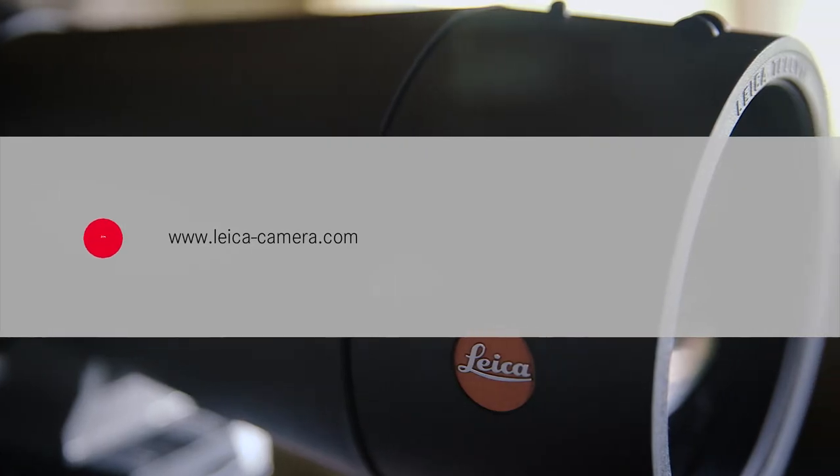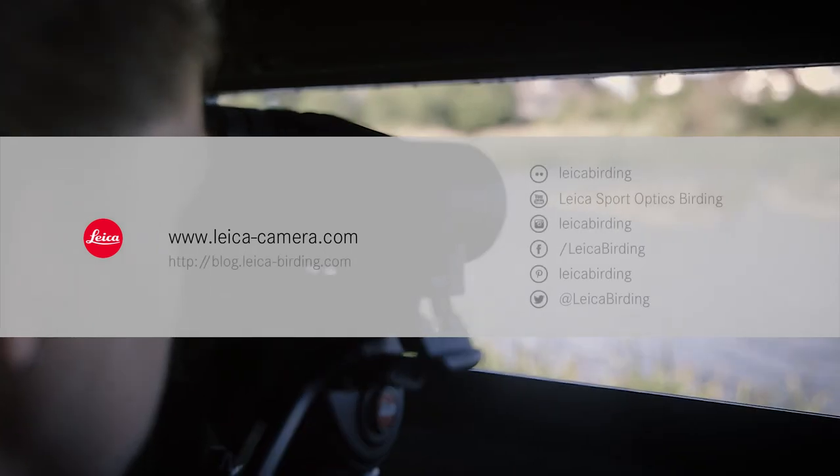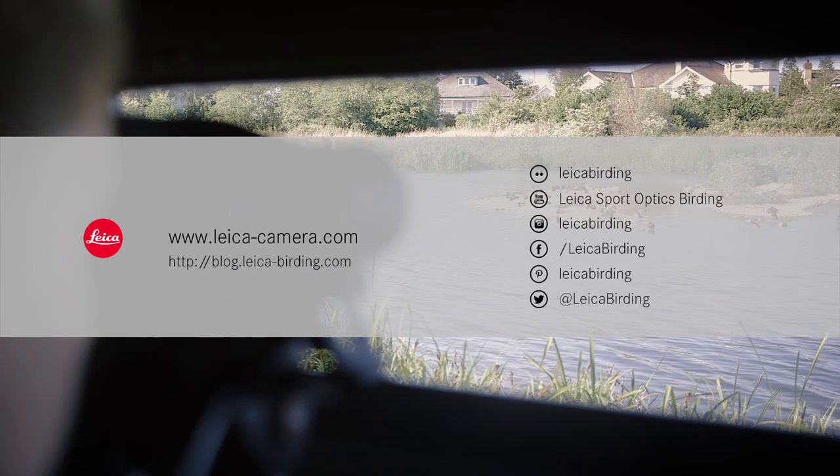For information on this or any other product in the Sport Optics portfolio, visit our website, find Leica Birding on Facebook or read our Birding blog.